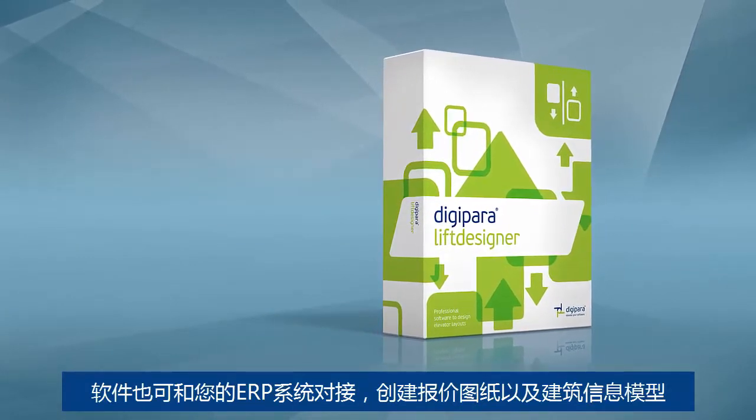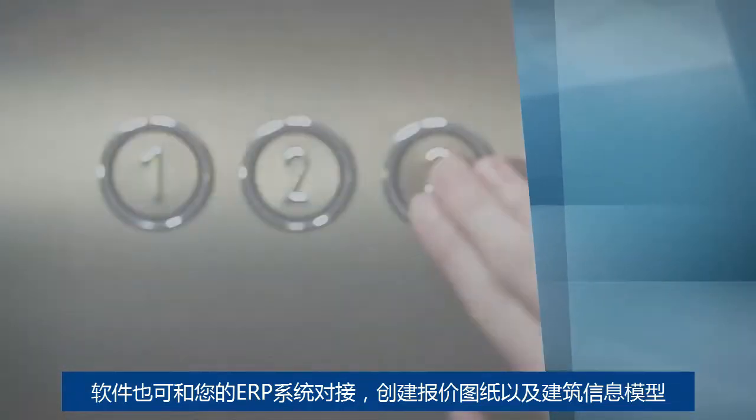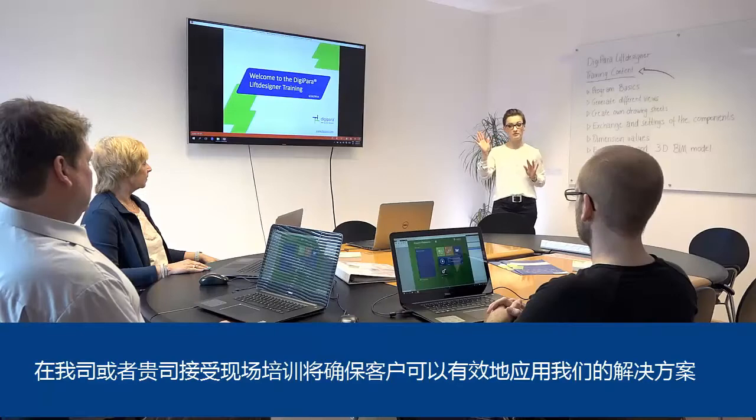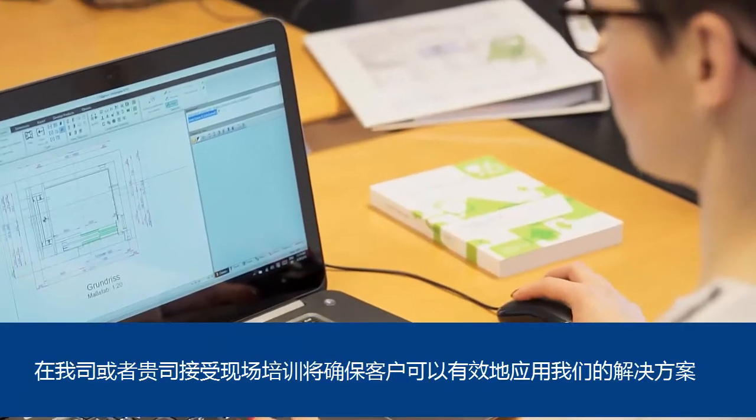It can be used with your ERP system to create quotation drawings and BIM models. Receiving training at Digipara or on-site will ensure clients that they can apply our solutions productively.